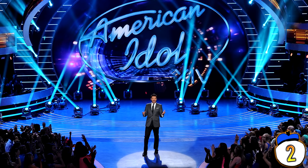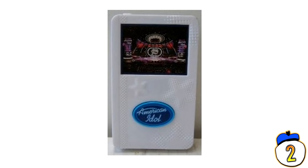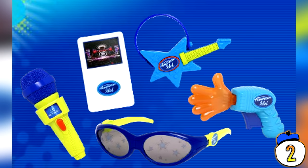#2 – American Idol MP3 Player. In 2007, McDonald's entered into a promotional partnership with Fox's juggernaut talent show, American Idol. At this point, McDonald's had come a long way from plastic hand puppets and offered Happy Meal buyers actual MP3 players. You get what you pay for, so you can't expect too much, but the devices came preloaded with exactly one song: the American Idol theme song.